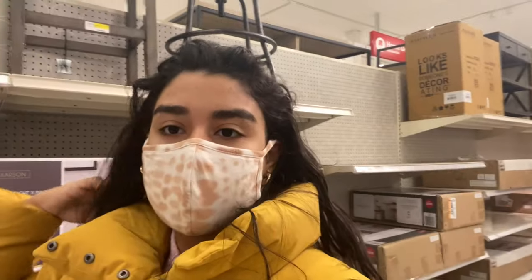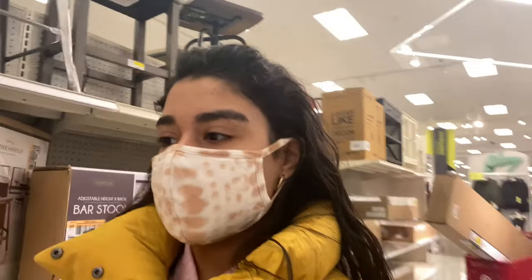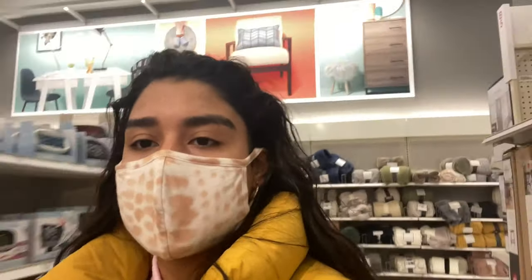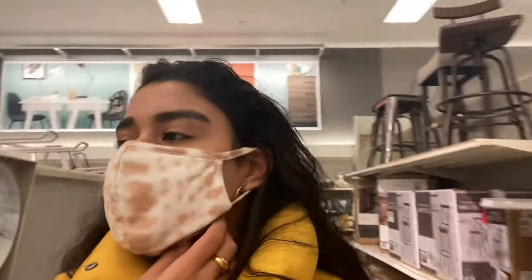Hey guys, welcome back to another video! I am in Target and I'm going to be filming a Target haul. I already started checking out the Valentine's Day pillows — I got a pink one — and I already got the Opal House mugs, so they're really cute, check it out.